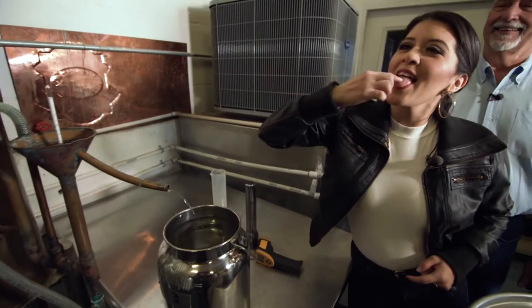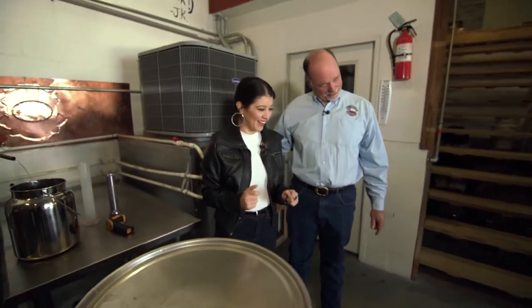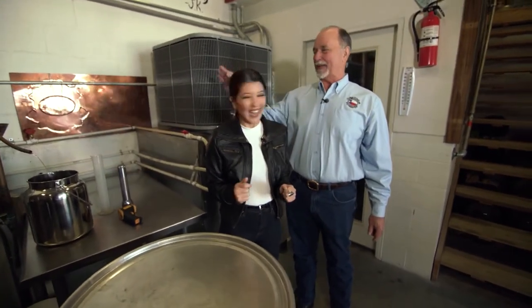That'll wake you up! I think it's ready — it's right in the sweet spot right now. Now that you've seen how we make it, let's go in and try some of the good stuff that comes out of these barrels.